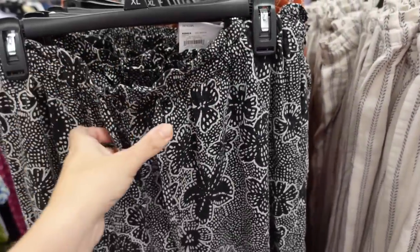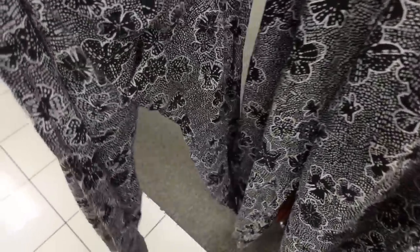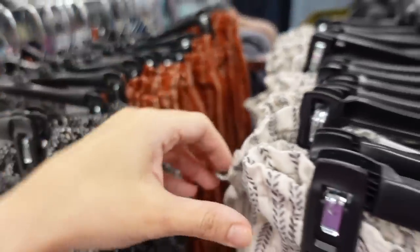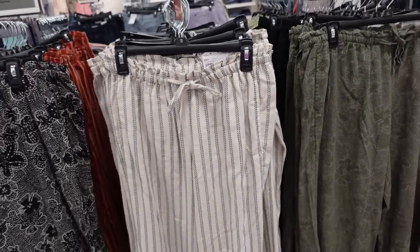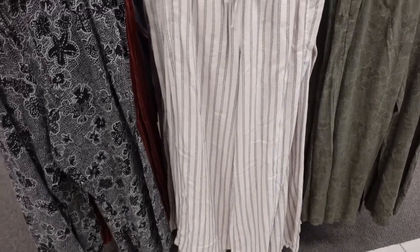New prints and colors in the linen-type pants from Sonoma. These have an elastic waistband, drawstring, nice wide leg with side pockets. Same fit through the back. In black and white floral, rust, ivory stripe, green, and black. On sale for $29.99, regularly $44.